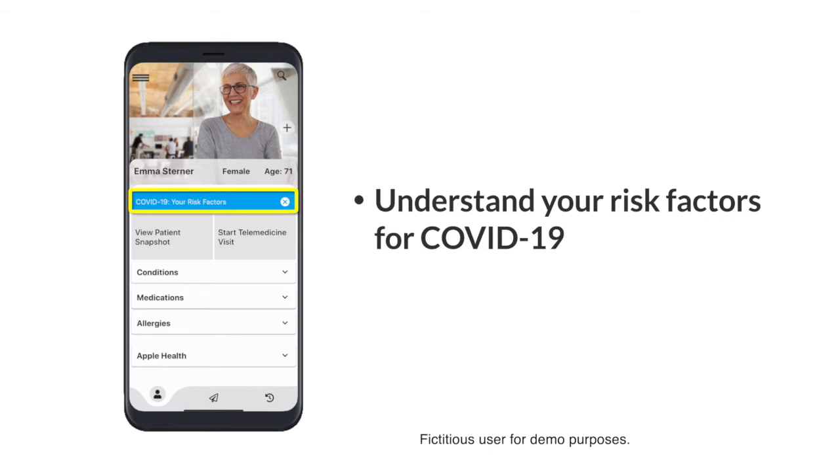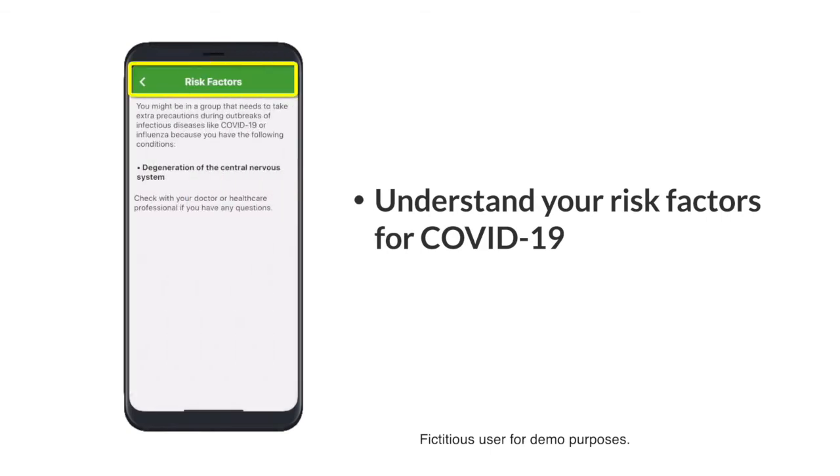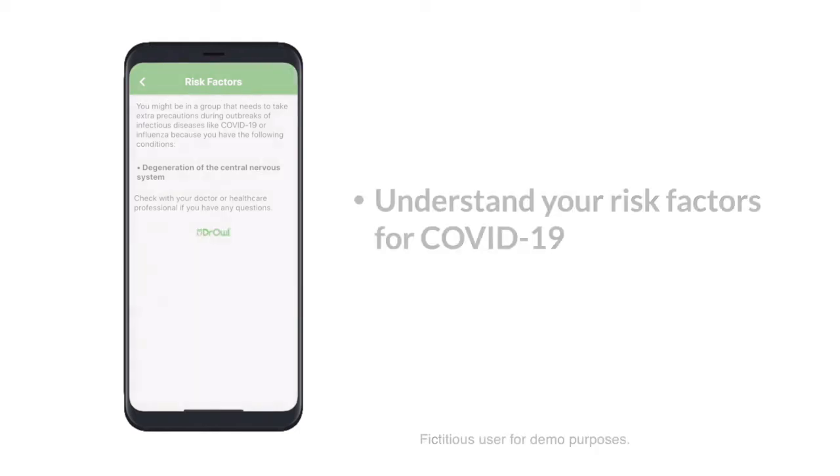Dr. Owl also gives you the ability to understand your risk factors for infectious diseases to see if you need to take extra precautions during the COVID-19 pandemic.